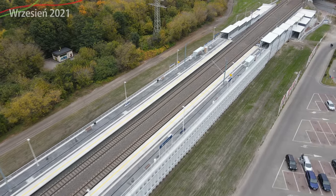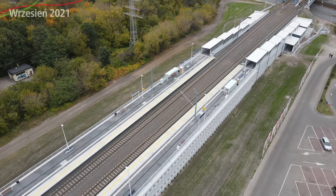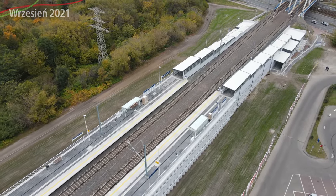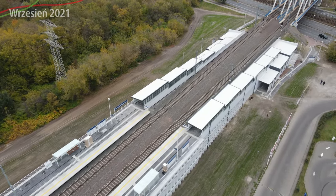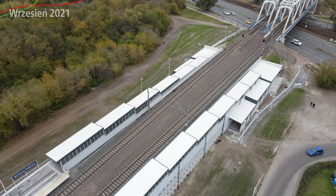Everything I just listed is already installed before the station even opens. This is unlike Warszawa Główna, where people had to wait for benches, then wait for the passenger information system, and the bins took even longer. So yes, this is good news.